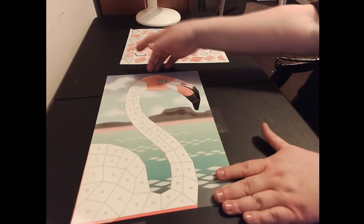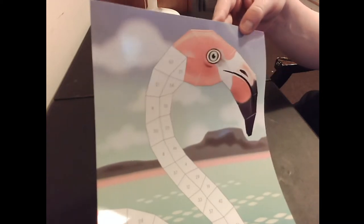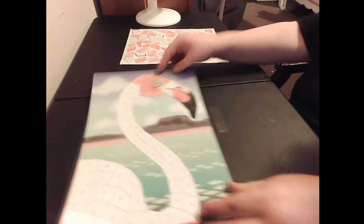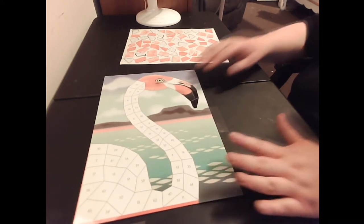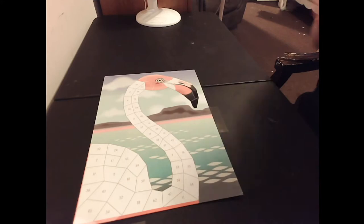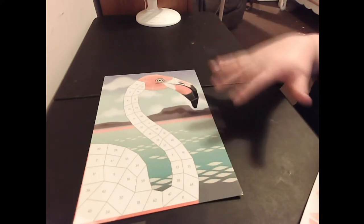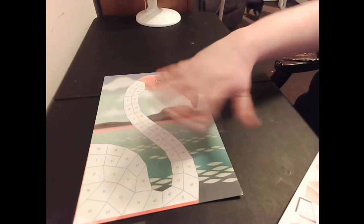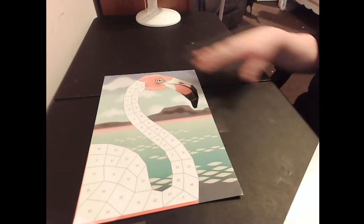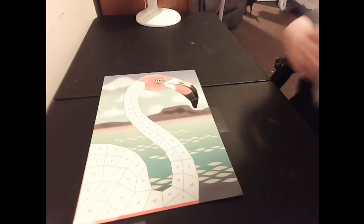I'll pick this up and show you so far. I thought you would enjoy seeing it this way so it's not upside down. Let me know if you'd rather have me switch this in a different way, but I thought this might be the most pleasant way to view this.